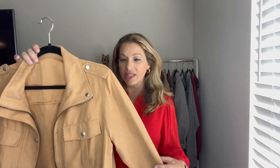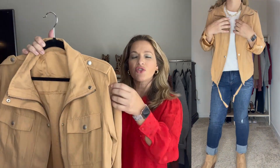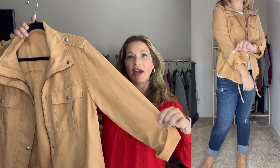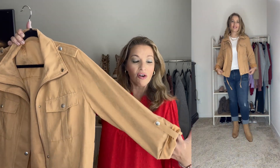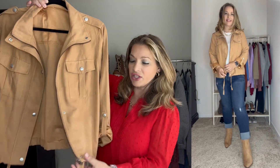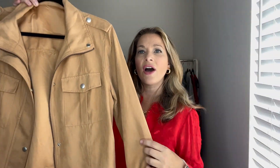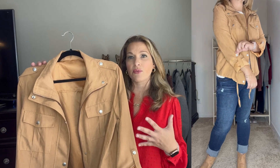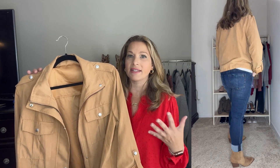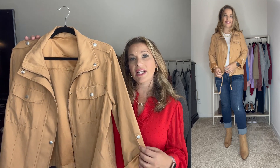I want to show you this utility jacket — I think it's a must for fall. It's a really nice faux suede material with a silky feeling. The sleeves have a snap so you can roll them up or down for a longer look. It has a drawstring at the bottom and it also zips as well as buttons — you can button over the zip to hide the zipper. It has pockets on top. It's a great cropped length and runs true to size — I ordered a medium. I paired it with a white Barefoot Dreams tee underneath and those same girlfriend jeans and western booties.